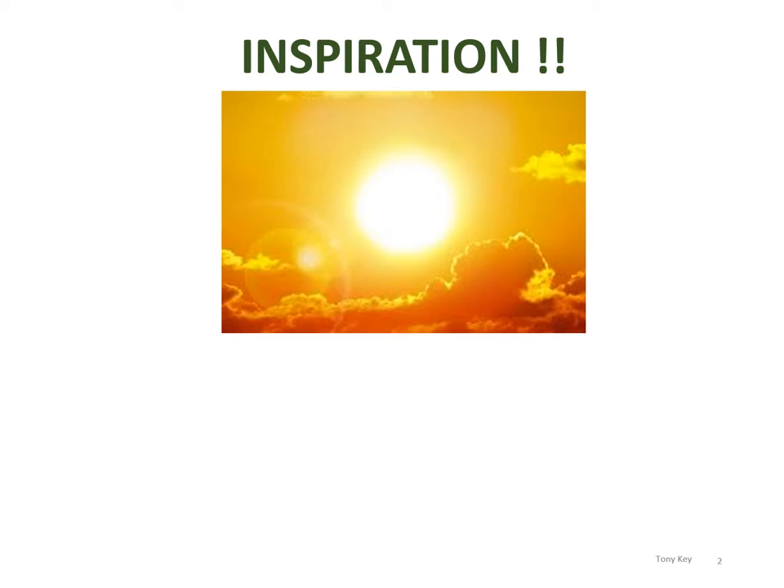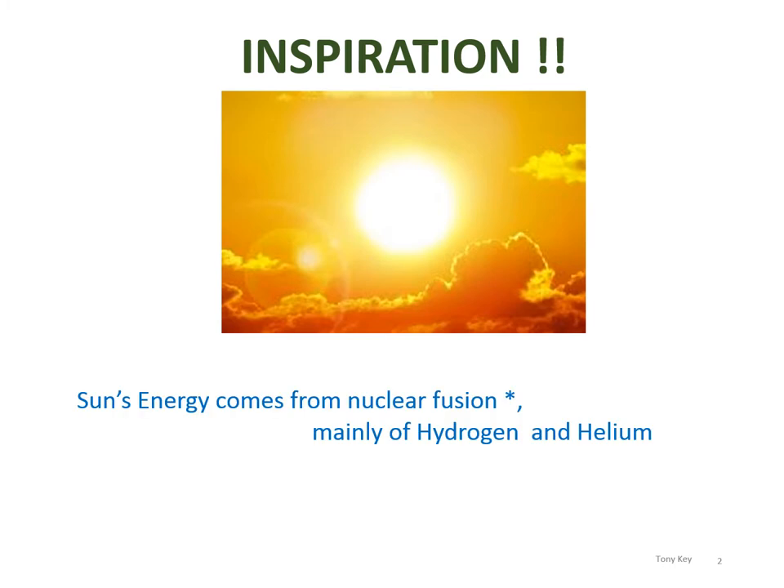Like all stars, the Sun is an enormous ball of gas, extremely hot, shining under its own power. The gases are hydrogen and helium and its energy comes from nuclear fusion of these two elements. Nuclear fusion means the sticking together of different nuclei, as opposed to fission, which involves the breaking up of nuclei. So the intention is to reproduce this type of fusion energy here on Earth.